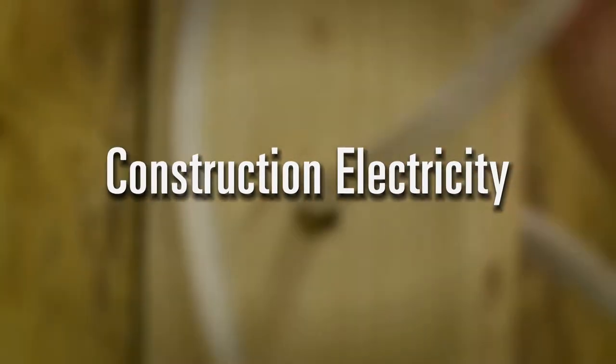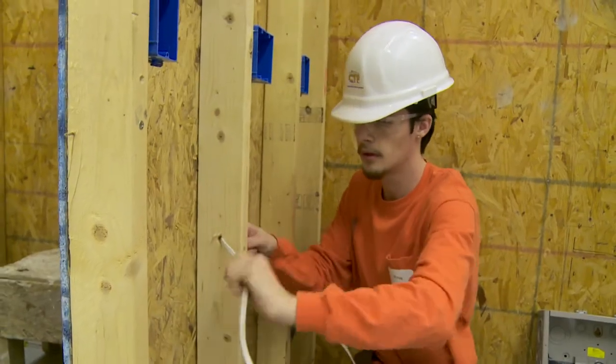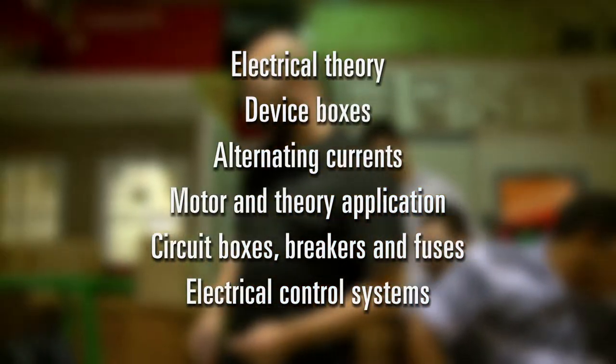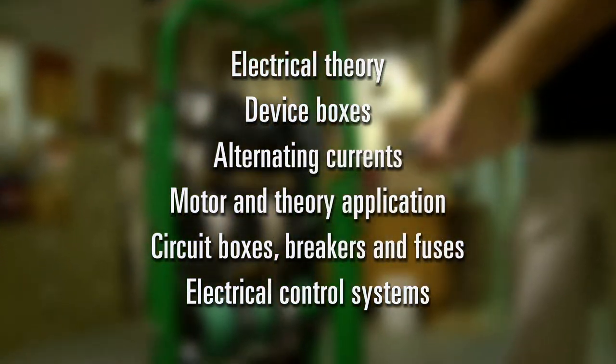Construction electricity orients students to the electrical trade. In this program, students will cover electrical theory, device boxes, alternating currents, motor and theory application, circuit boxes, breakers and fuses, and electrical control systems.